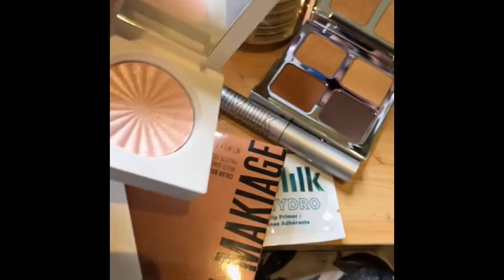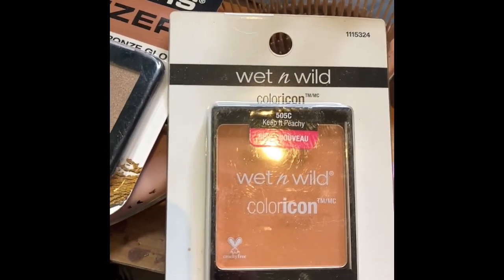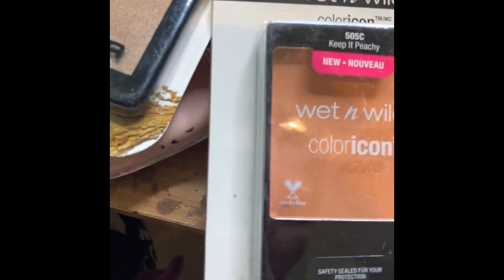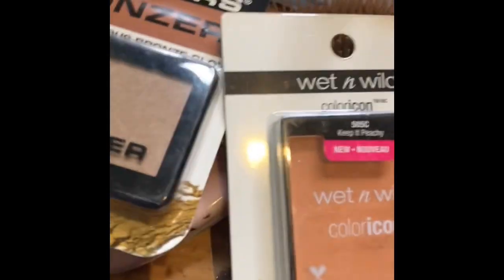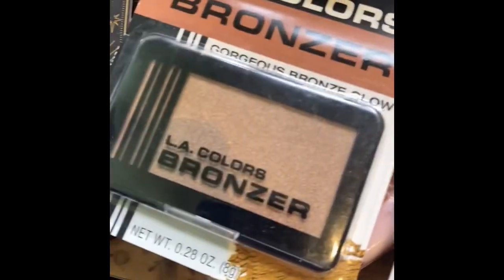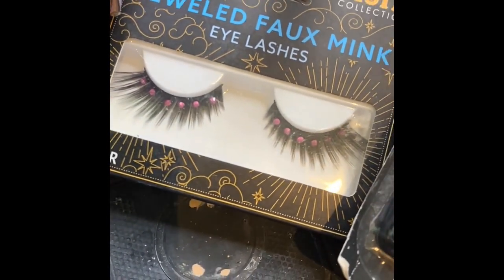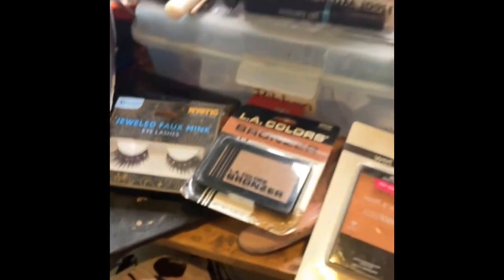It also came with Wet and Wild Color Icon — let me check — yes, it's blush, and then a bronzer, and then the coolest fake eyelashes I've ever seen: bejeweled. Wow! So this box was amazing and yes, I will try them today. Thank you so much for sending it.